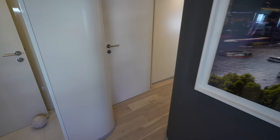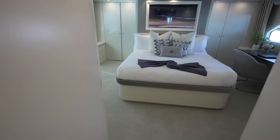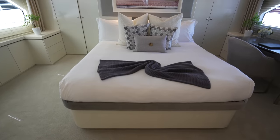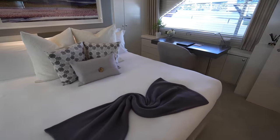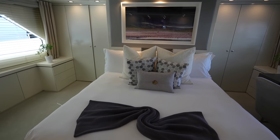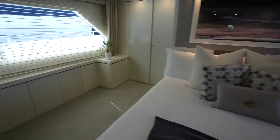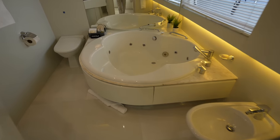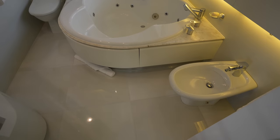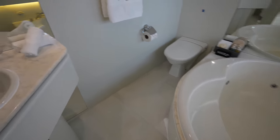The owner's suite is on the main level all the way forward, and it is the full beam of the yacht. You have your desk over here, closet systems on either side, and then two different en-suites. The first one has this massive jacuzzi tub — you can fit multiple people in there. You also have the bidet, toilet, and vanity.